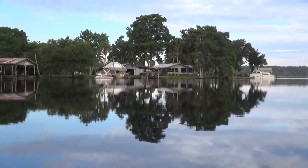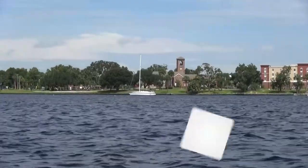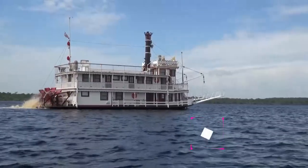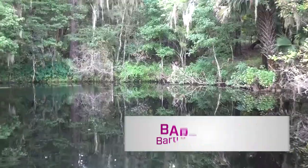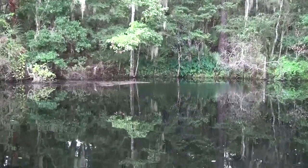Welocka Spring is one of the stops on the water route of the award-winning Bartram Trail. You can learn more about it at the St. John's River Center in Palatka, or online at bartramtrailsociety.com. At Welocka Spring, just off the St. John's River, I'm Dale Cox for Two Egg TV.